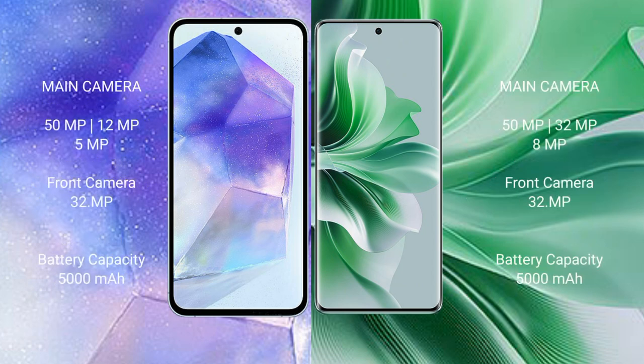The Samsung Galaxy A55 features a triple rear camera setup with 50MP, 12MP, and 5MP lenses, and a 32MP front camera. The OPPO Reno 11 also has a triple rear camera setup with 50MP, 32MP, and 8MP lenses, and a 32MP front camera.